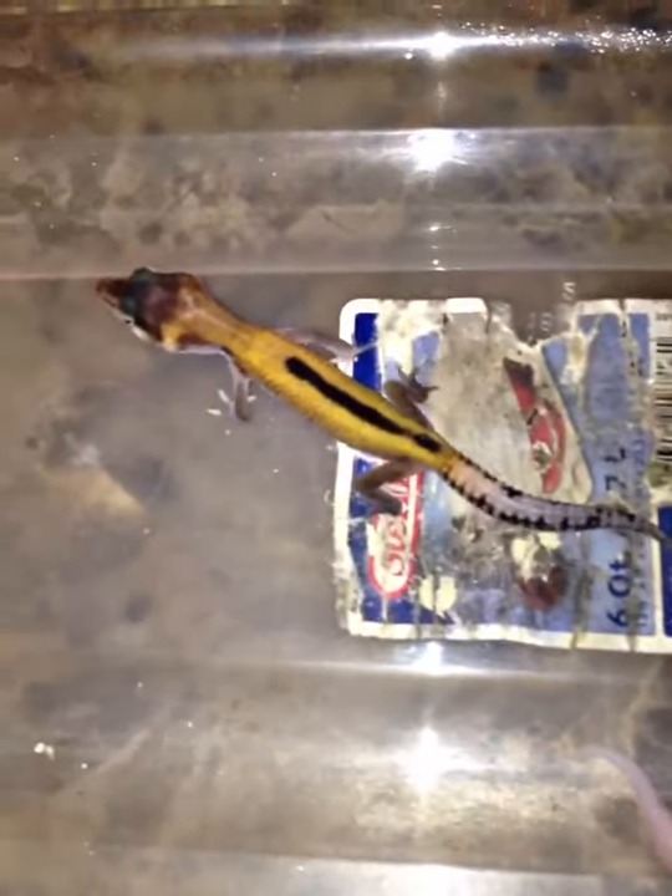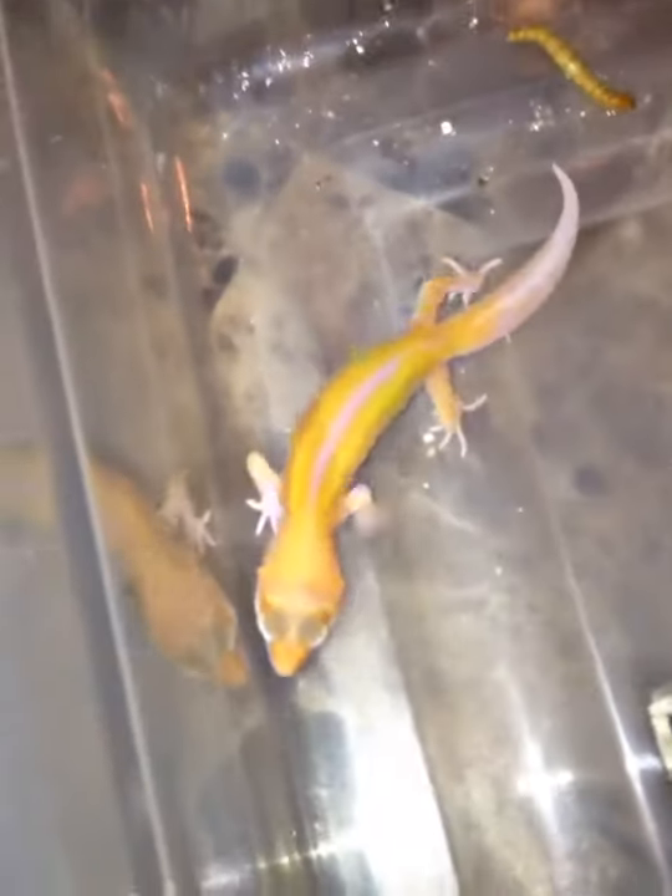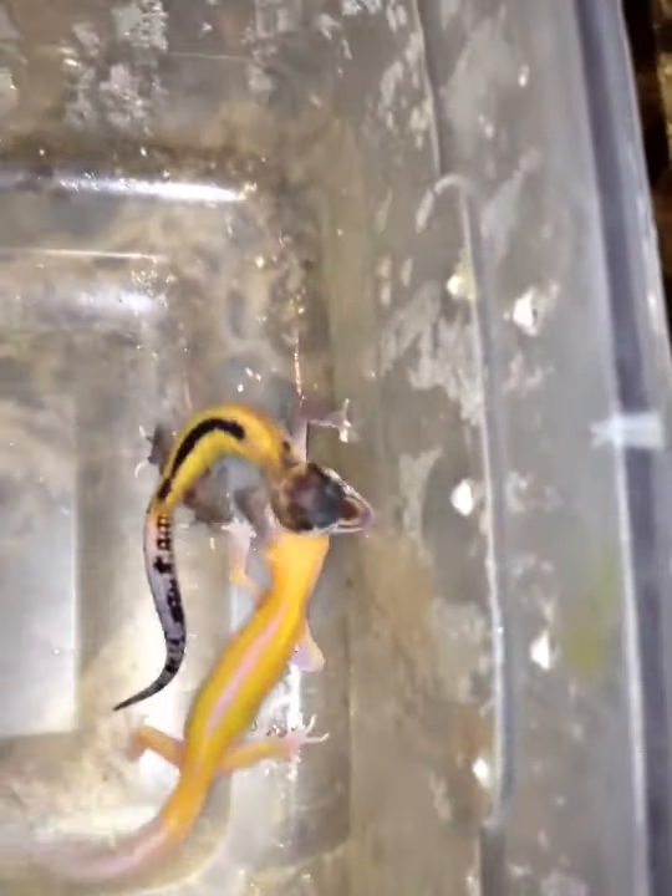Look at that stripe and look at that stripe. That's cool. I'm thinking about offering a couple of these babies for sale, but one thing for sure, they will not be cheap. These are not going to be your reptile show pricing. We're looking at starting at $600 and up, depending on the coloring.